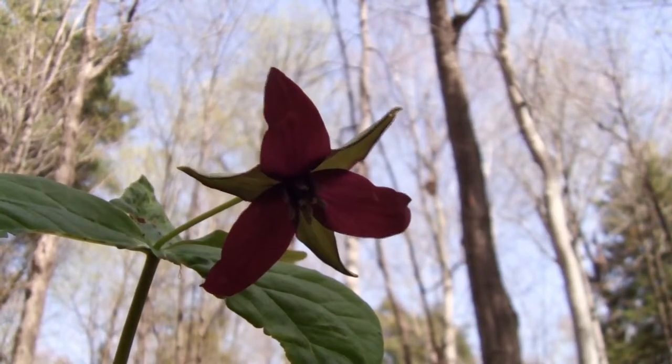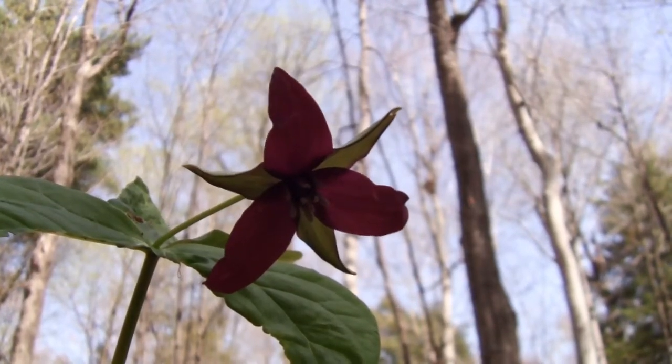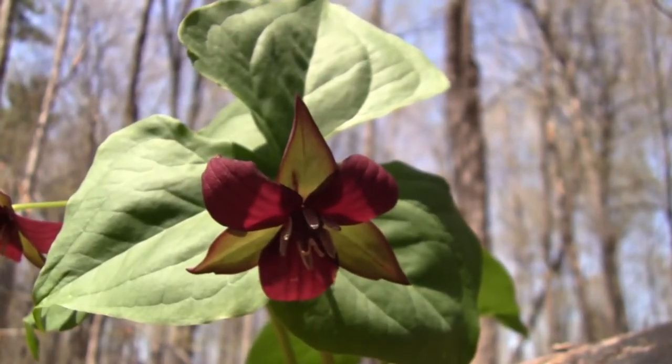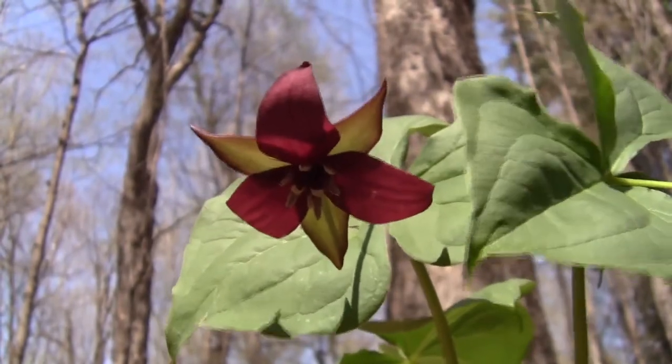A cousin of the white trillium, the red trillium is distinguished by its deep maroon color. In springtime, it can be spotted in maple stands whether the soil is rich or poor.